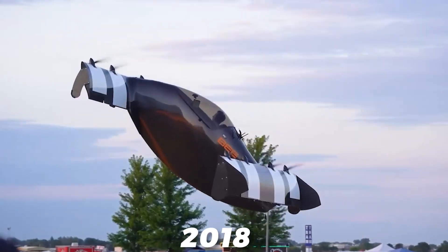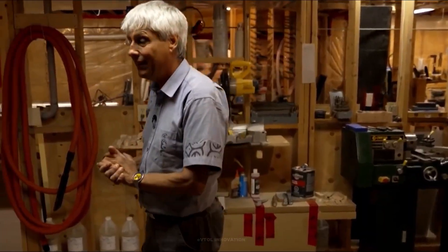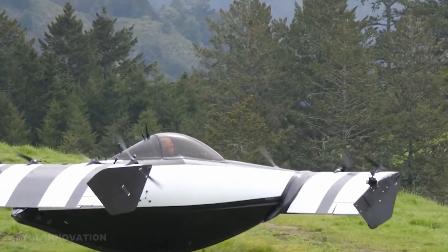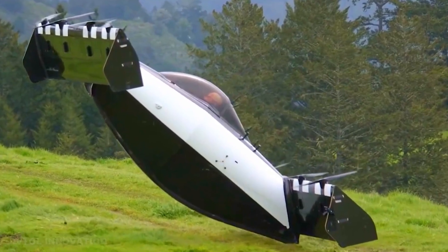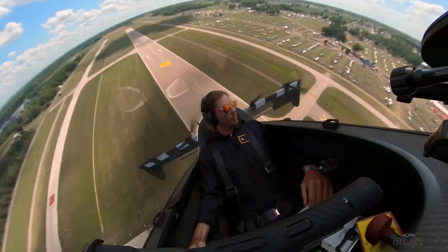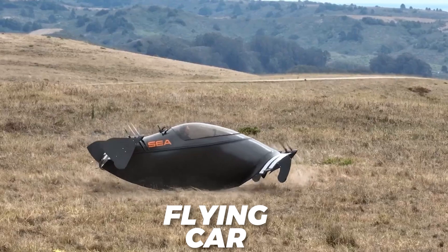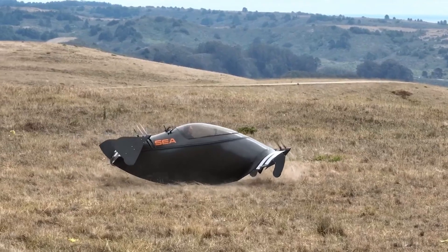In 2018, Opener showed the world a flight with a nearly finished Black Fly, which attracted a lot of attention and interest. The Black Fly features two short wings on each side of the seat, and each wing has four small engines with spanning blades called propellers. These propellers can tilt the whole plane up or down, allowing it to hover or cruise in the air. The Black Fly looks like a cool flying car from an old comic book, with a sleek and futuristic shape.